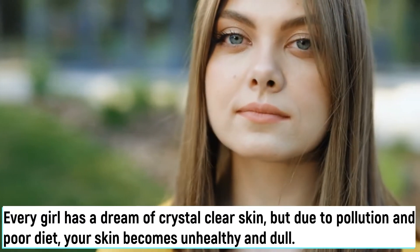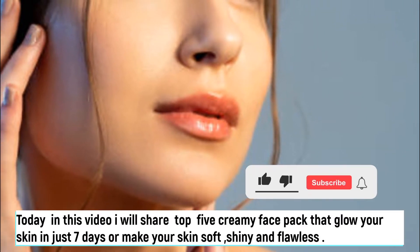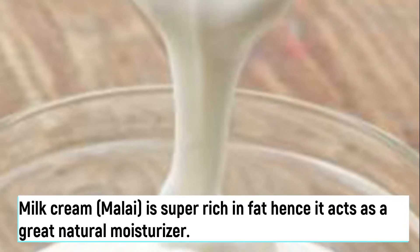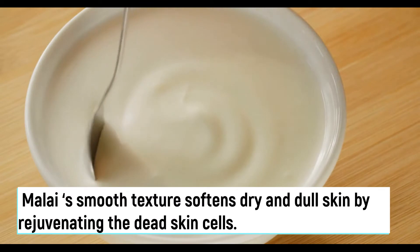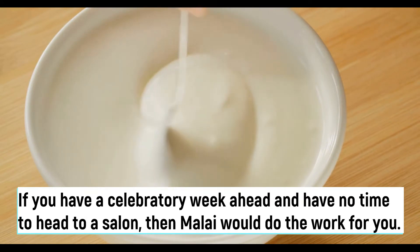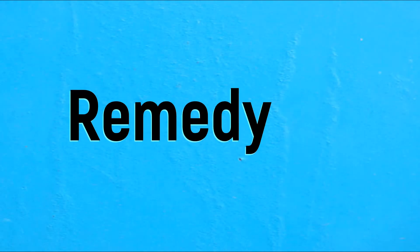Every girl has a dream of crystal clear skin, but due to pollution and poor diet your skin becomes unhealthy and dull. Today in this video I will share top 5 creamy face packs that will glow your skin in just seven days and make your skin soft, shiny, and flawless. Milk cream is the key ingredient that we will use in every remedy. Malai is super rich in fat, hence it acts as a great natural moisturizer. Malai's smooth texture softens dry and dull skin by rejuvenating the dead skin cells. So without any delay, let's start our video.